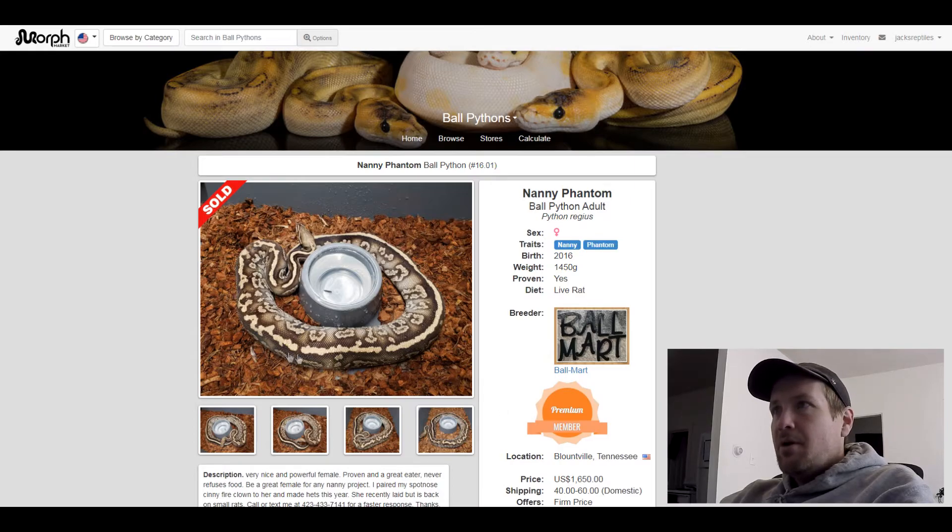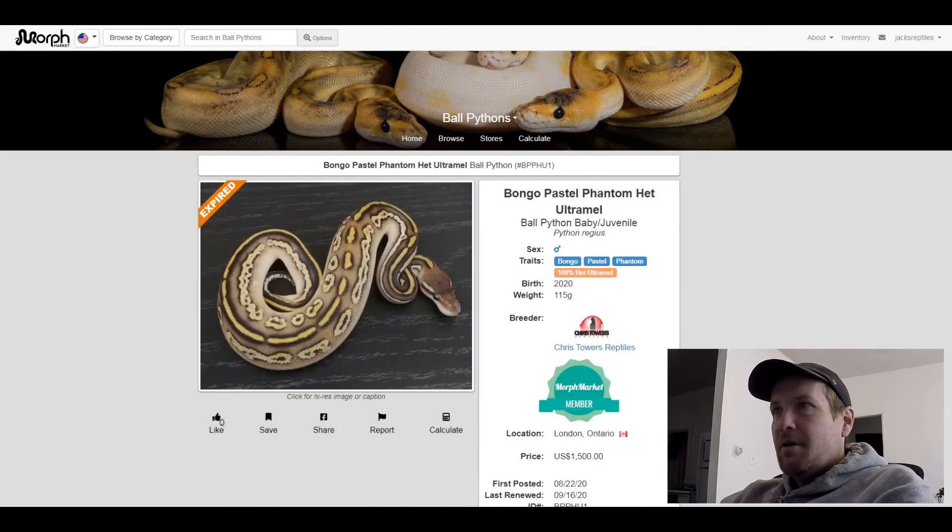This next one is a Bongo Pastel Phantom 100% het Ultramel. Bongo doesn't seem to be that popular of a trait, but whenever I see Bongo it's usually a crazy pattern. This one sold for $1,500. Really neat.